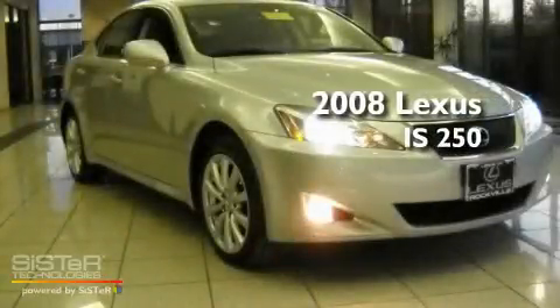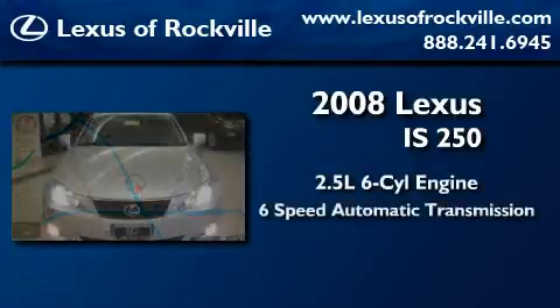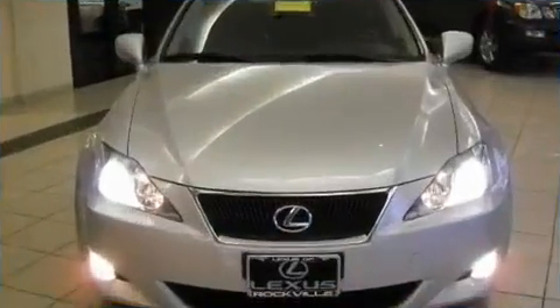This is a 2008 Lexus IS250. It has a 2.5 liter 6-cylinder engine, a 6-speed automatic transmission, and all-wheel drive.